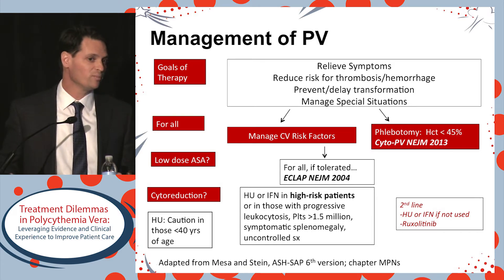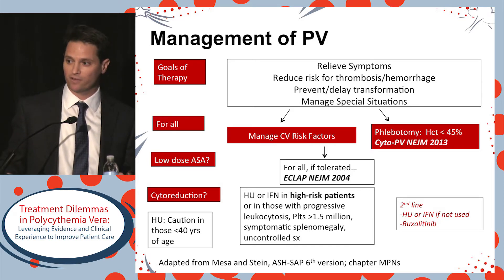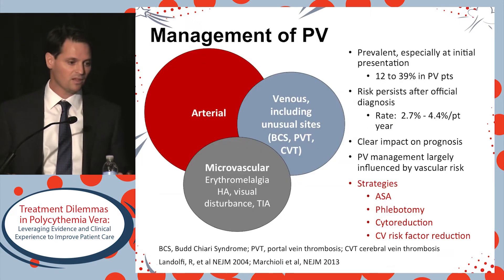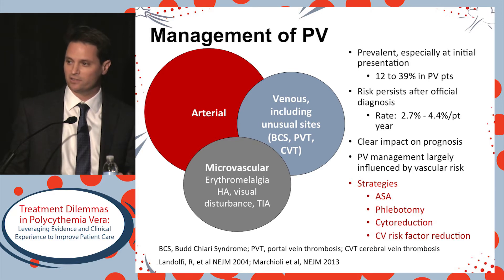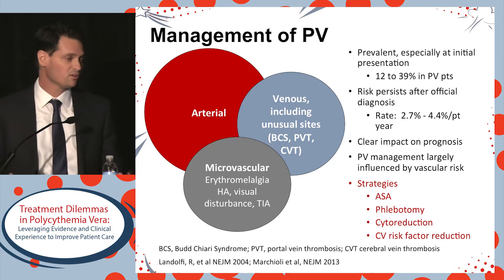Most will agree that if we perceive a patient as having a high risk for a future vascular event, we would offer cytoreductive therapy. Thrombosis in polycythemia vera is quite prevalent, especially at the initial presentation or the first year surrounding diagnosis.